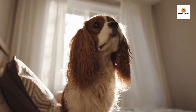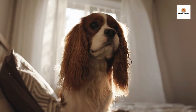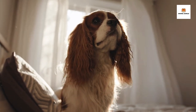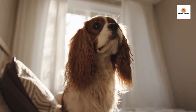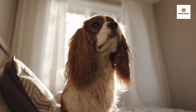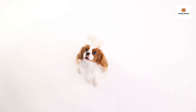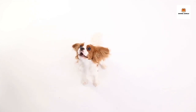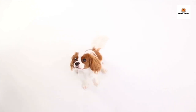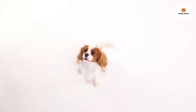If you're considering a Cavalier King Charles Spaniel, be prepared to give them plenty of attention and love. They thrive on human companionship, and they'll be happiest when they're by your side. They're also relatively easy to train, so they're a good choice for first-time dog owners. Overall, the Cavalier King Charles Spaniel is a wonderful breed known for its beauty, loyalty, and playful nature. If you're looking for a small dog that will be your constant companion, you can't go wrong with the Cavalier King Charles Spaniel.